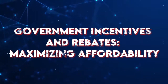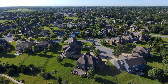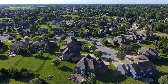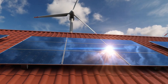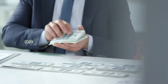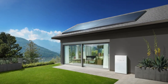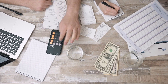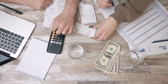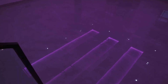Government Incentives and Rebates — Maximizing Affordability. In many regions, governments and local authorities offer incentives and rebates for homeowners adopting renewable energy solutions. Tesla actively supports homeowners in leveraging these opportunities, reducing the overall cost of transitioning to a Tesla smart home. By taking advantage of these programs, homeowners can accelerate their return on investment and contribute to the broader shift towards sustainable living.